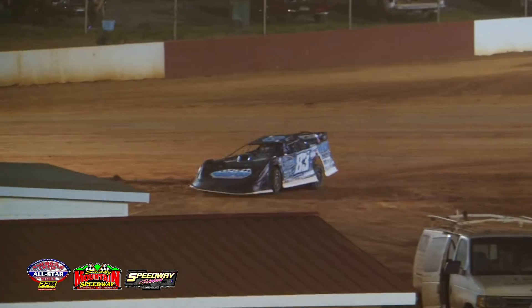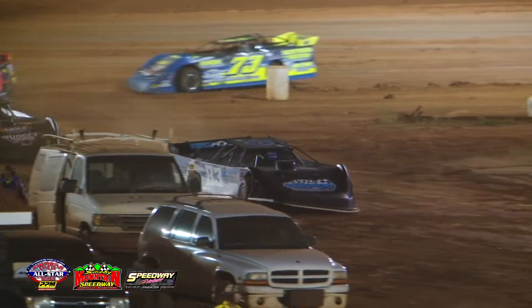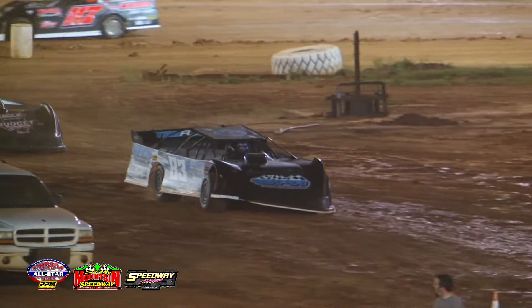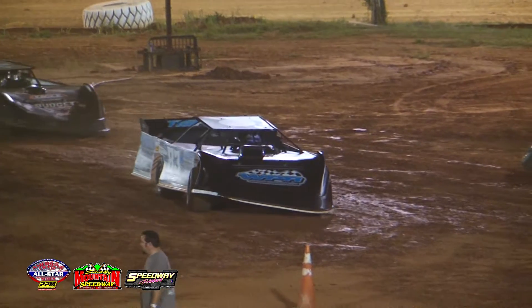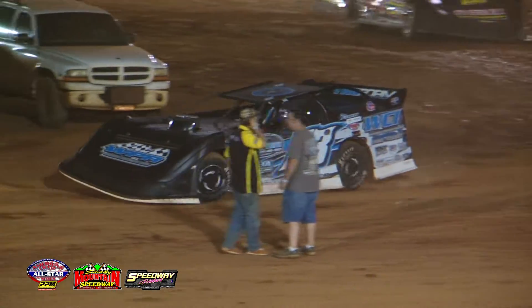Jensen Ford wins the Quick Six Dash over the 23 of Corey Hedgecock, followed by Mark Wider — the driver out of Middleburg, Florida. Trevor Cease finishing fourth and Jake Teague out of Wartburg, Tennessee in the Longhorn chassis finishing fifth. The sixth starting spot goes to Tyler Arrington, who had horrible right-front damage on his machine — hopefully he can get it back out for the main event.